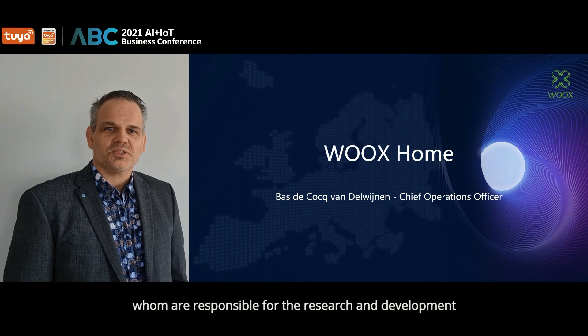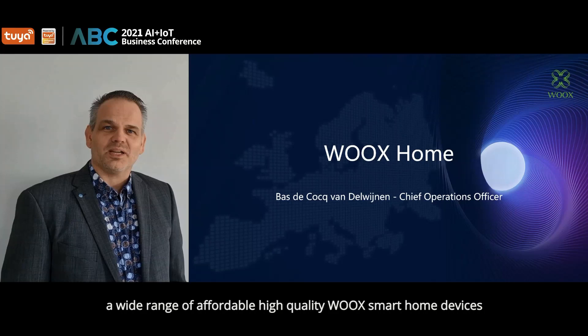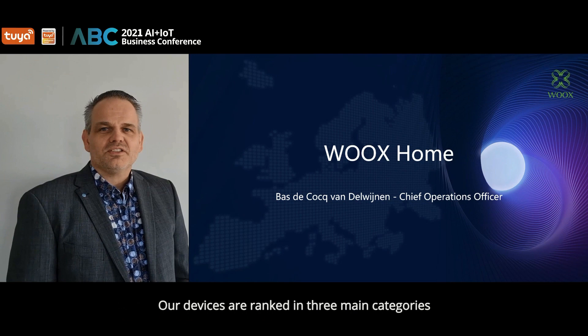Together with our factory office team in Shenzhen, China, who are responsible for the research and development, we design, produce and deliver a wide range of affordable, high-quality Wux smart home devices.